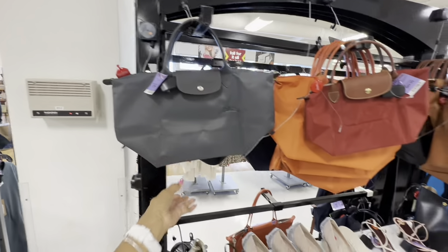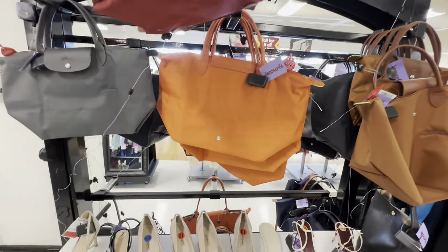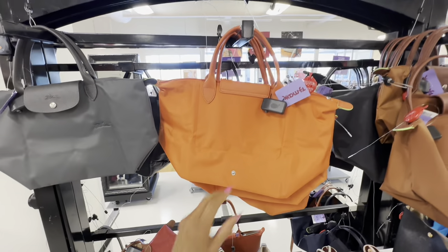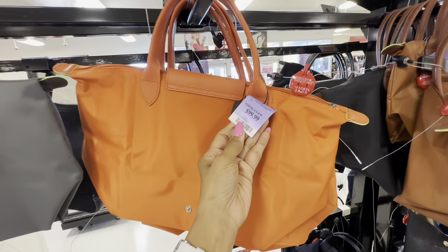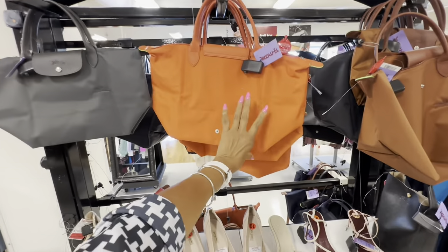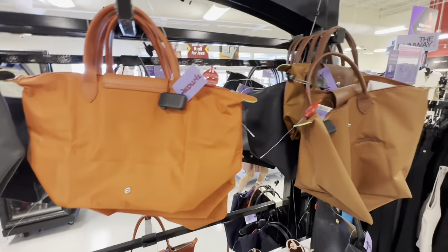This one is $80, this little one here is $90. I like the orange — ready for fall. It's pretty, right? And they fold up real nice — that's what I like about them. Look at the brown one!